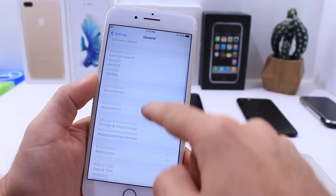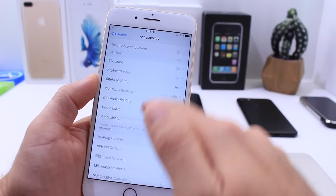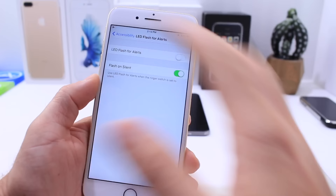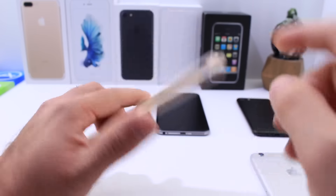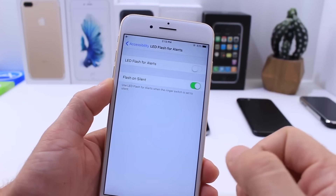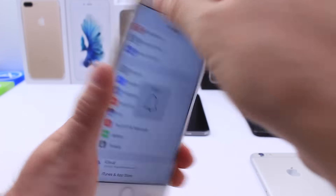There in the settings application, there is a minor change where the flash notifications — you can go ahead and enable the flash to automatically be enabled when you put your device on silent mode. You can use the flash as a notifier when you get a notification when your device is in silent mode. But now you have the option to enable that automatically once your device is triggered to be in silent mode.